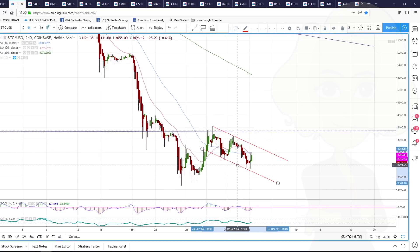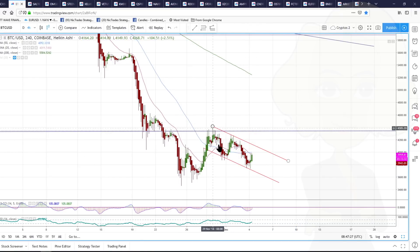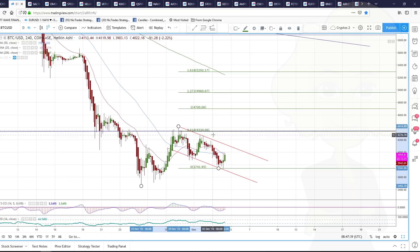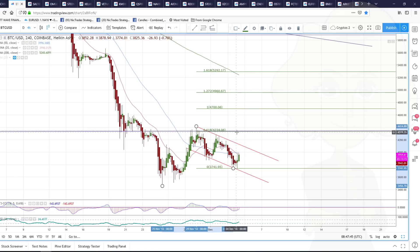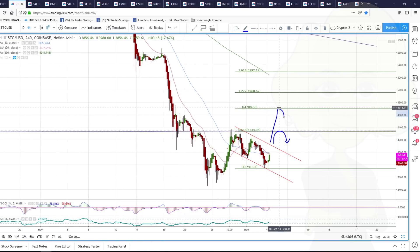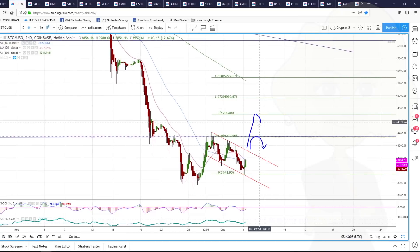I think we're setting up another swing higher. In other words, what we've done is ABC up, ABC down for a bigger B leg, and now we're going to see one more swing higher. If we measure from the lows to the highs to see where that could take us, it gives us two levels. First, if our final swing higher is 61.8% of the first swing — a very common relationship — we would just retest this 4300-4400 level and roll over again. If we make an equal measured move we'll see 4700, and then we'll see what happens.